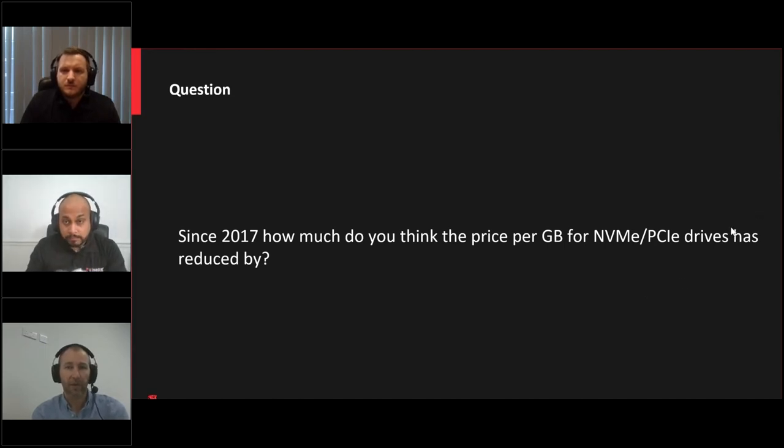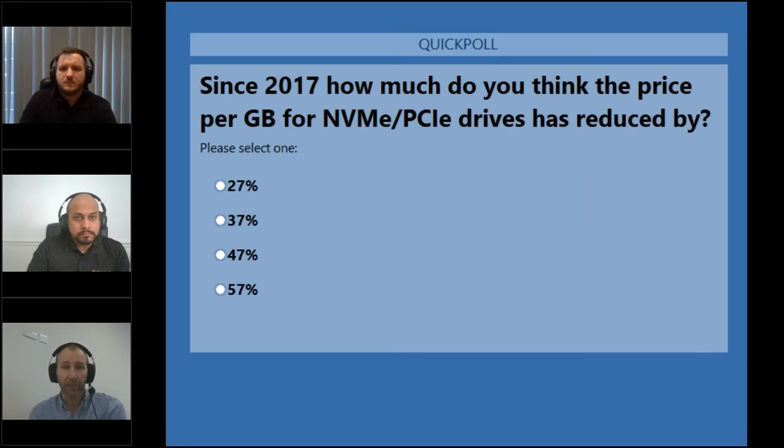The price per gigabyte gap between NVMe and SATA has been closing significantly. Since we really started selling NVMe drives in about 2017, how much do you think the price per gigabyte for an NVMe PCIe drive has reduced by? The options are 27%, 37%, 47%, or 57%.